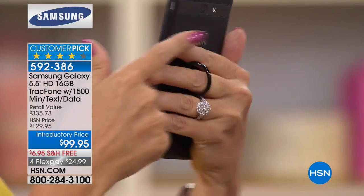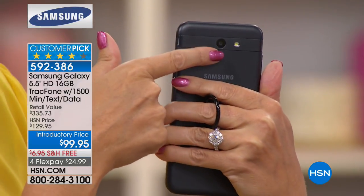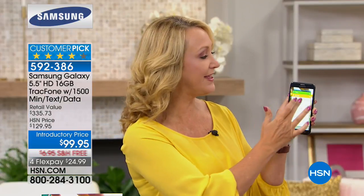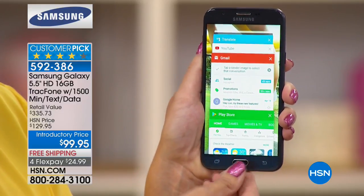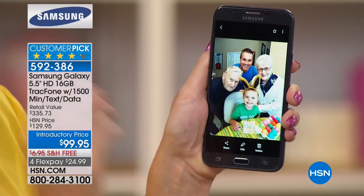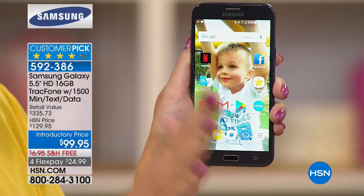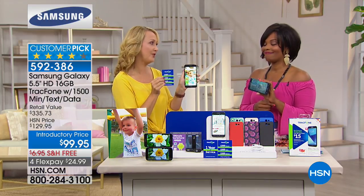You have double the memory you usually have so you can store photos, videos, and apps. Just add a memory card and you never run out of space. And we're loading you up with the most minutes we've ever offered in our history: 1,500 minutes to talk, 1,500 text messages, and 1,500 megabytes of data. The value of the minutes alone is $125.